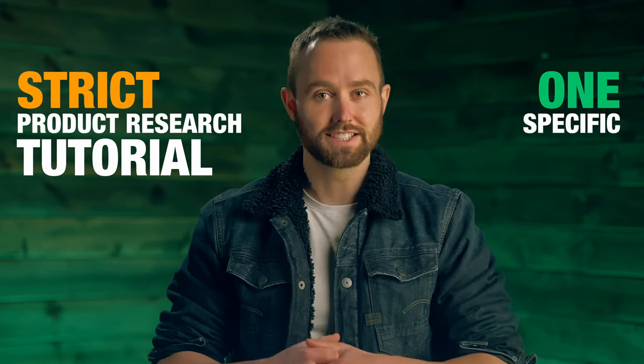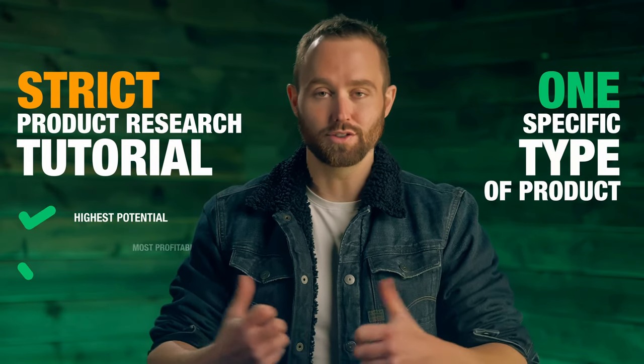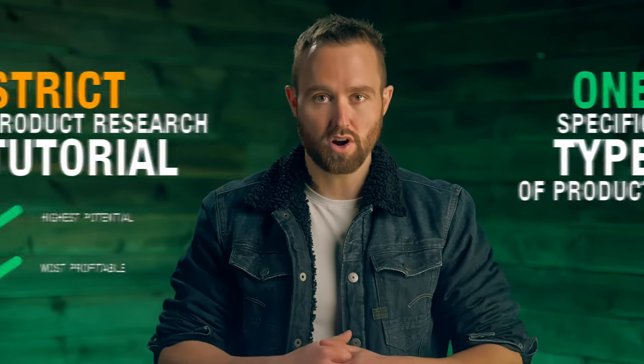If you just want to find a product to sell on Amazon, then this is not the video for you. Rather, this is going to be a strict product research tutorial on finding one specific type of product — what in my opinion is the highest potential and likely to be the most profitable type of product.